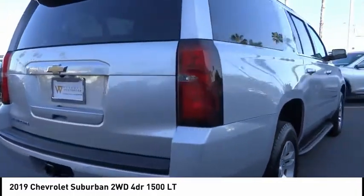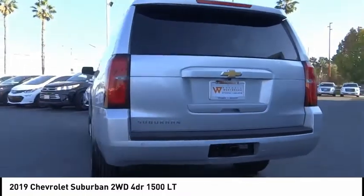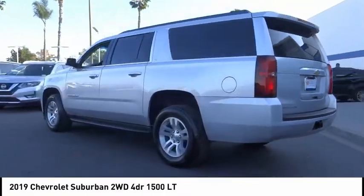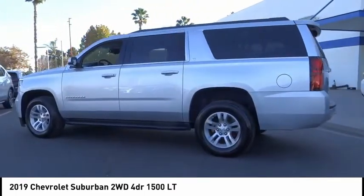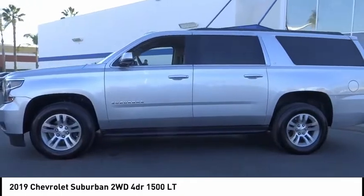This vehicle has less than 45,000 miles. Here are some of this vehicle's great options: electronic stability control, power liftgate, brake assist, traction control, remote keyless entry, and front wheel independent suspension.